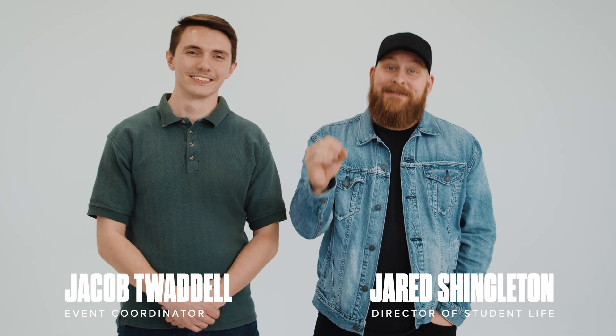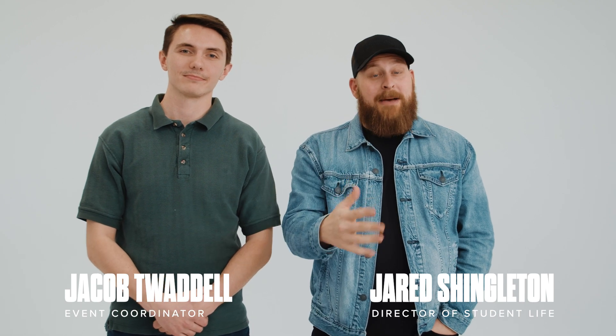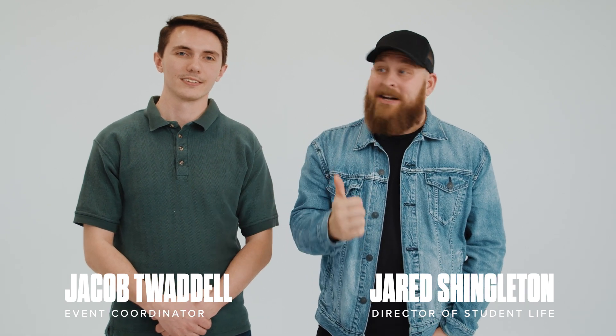Hey Student Life family, welcome to February! If you haven't met me yet, my name is Jared Shingleton, and this month I've got Jacob here with me. We have some exciting updates in regards to camp preparation, so buckle up, let's get in.